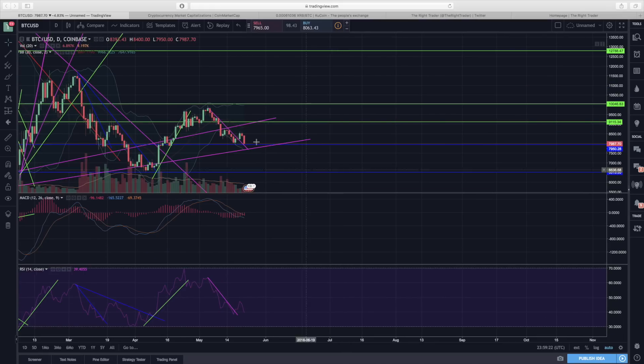Bitcoin is actually still holding up pretty well. It's coming up on that eight thousand dollar support level, but it is the second time we'll be testing that, which increases the likelihood that we drop below it. The lower Bollinger band and middle band are definitely pointing downwards and indicators are pretty weak right now.